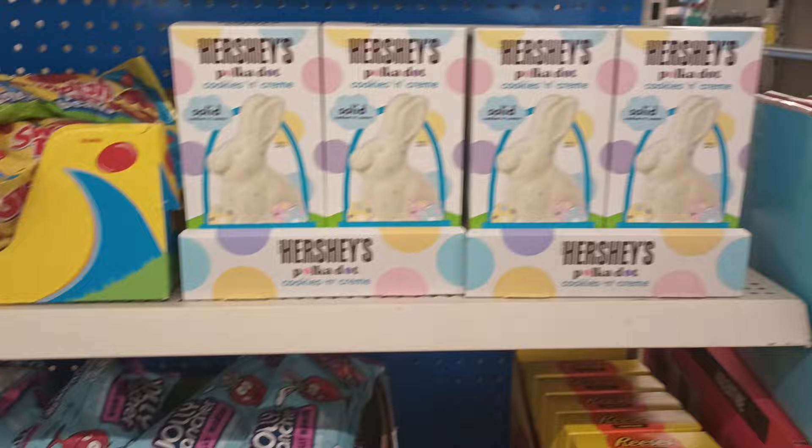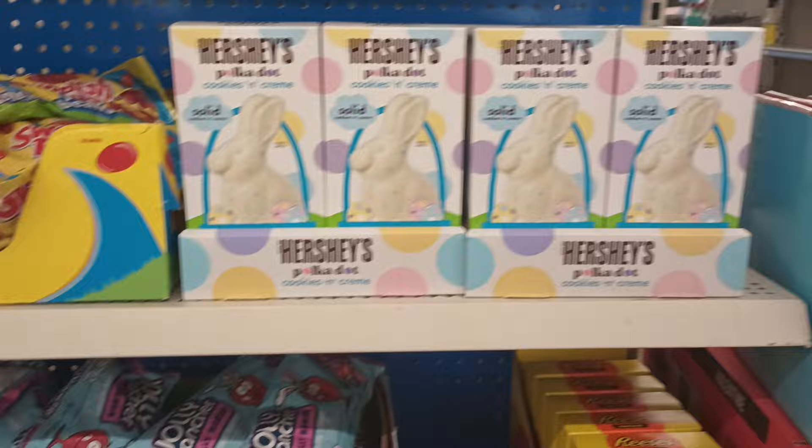Thank you so very much for coming along for another awesome jam-packed new item Dollar Tree walkthrough! Don't forget to hit that like and subscribe to the channel if you haven't already. Catch me in the next one!